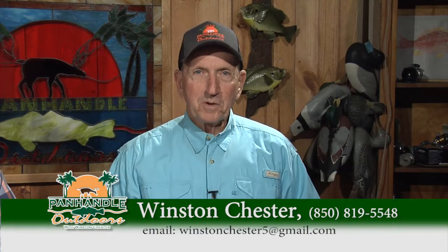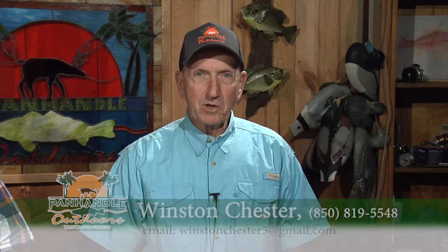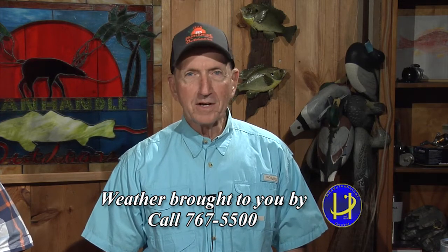Good morning folks, welcome to Panhandle Outdoors, I'm Winston Chester, glad to have you this morning. We've got a great show lined up, but first our weather brought to us by Haney Technical Center at the corner of Baldwin and Highway 77. Another beautiful day here in the Florida Panhandle. We're looking at a high of 81, a low of 64 — it's Chamber of Commerce weather. Water temperature is right around 75. Water temperature is excellent.